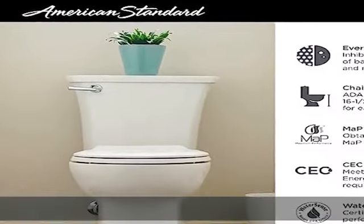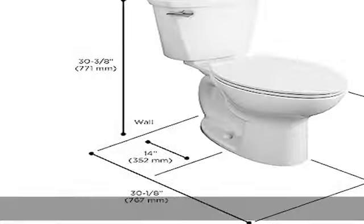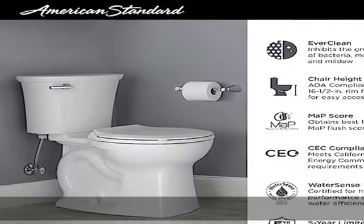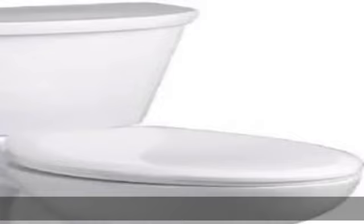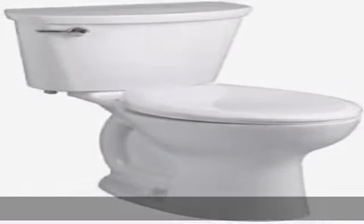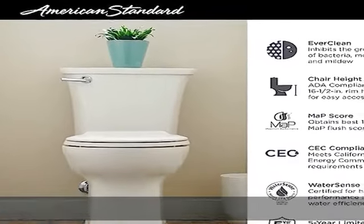Trade exclusive tank, robust metal trip lever and metal shank fill valve. Includes easy install tools with color-match bowl caps. Chrome finish trip lever is supplied. Fully glazed 2-1/8" trapway, 16-1/2" rim height for accessible applications, 14" (356mm) rough-in, 3" flush valve. See more product details in the description to get this product today at the best price.